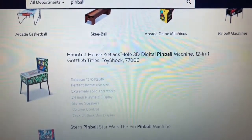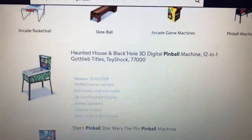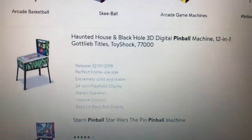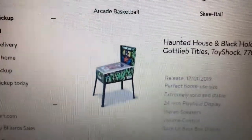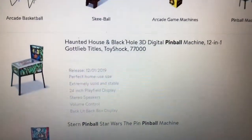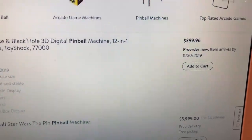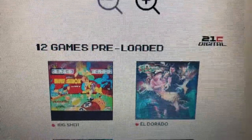Hello everybody, this is Tim from Tim's Tiny Arcade. Today I want to show you a product that's going to be coming out at the beginning of December. It's a pinball machine, three-quarters size, kind of like the Arcade1Up machines, but this one is made by a company called Toy Shock. Walmart has these up right now for pre-order for $399, and they come with 12 games on it.